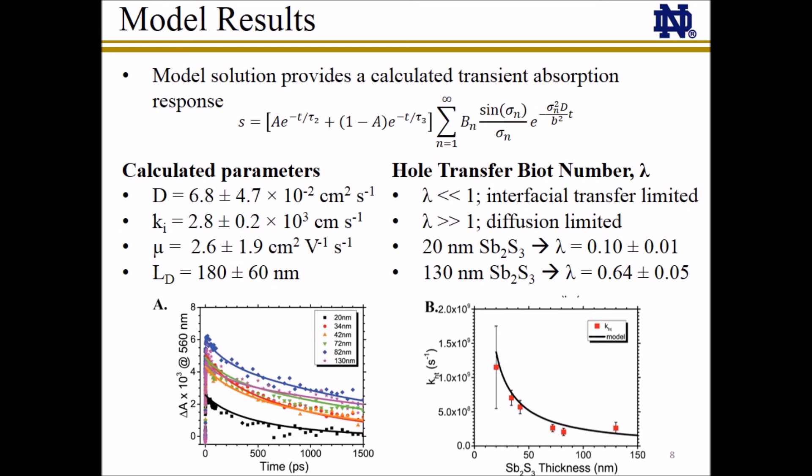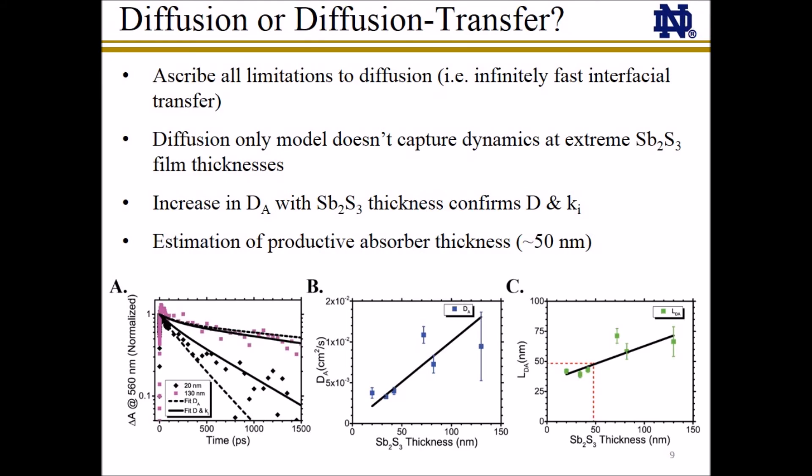The calculated hole transfer Bo number is less than one for all cases. This tells us that while diffusion and interfacial transfer occur at similar rates, interfacial transfer is actually the slower of the two processes. More commonly, it is assumed that interfacial transfer is the much faster process than diffusion, so that all transfer limitations are ascribed to diffusion alone.